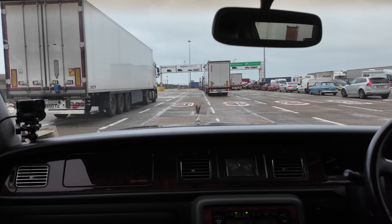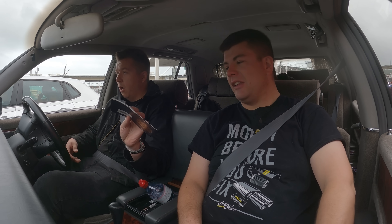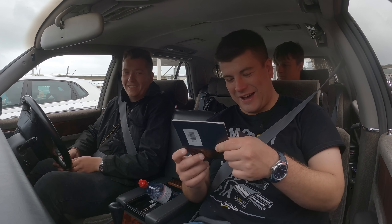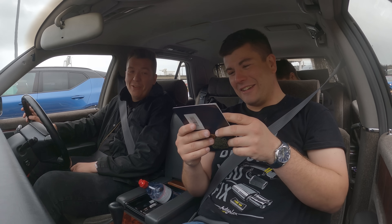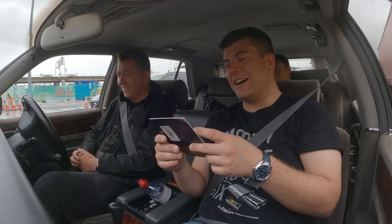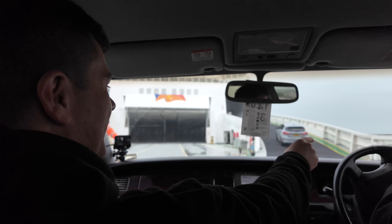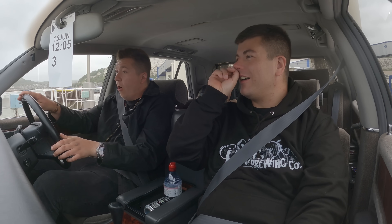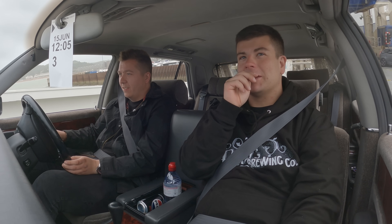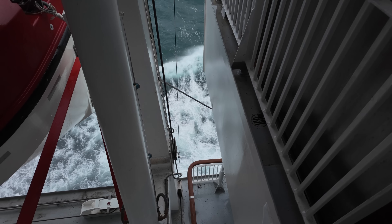An hour or so later we arrived in Dover. Everyone's got their passport — though the crossing looks choppy. Look how white the water is — that's not good. But despite the conditions, we made it safely across the Channel and arrived in France.